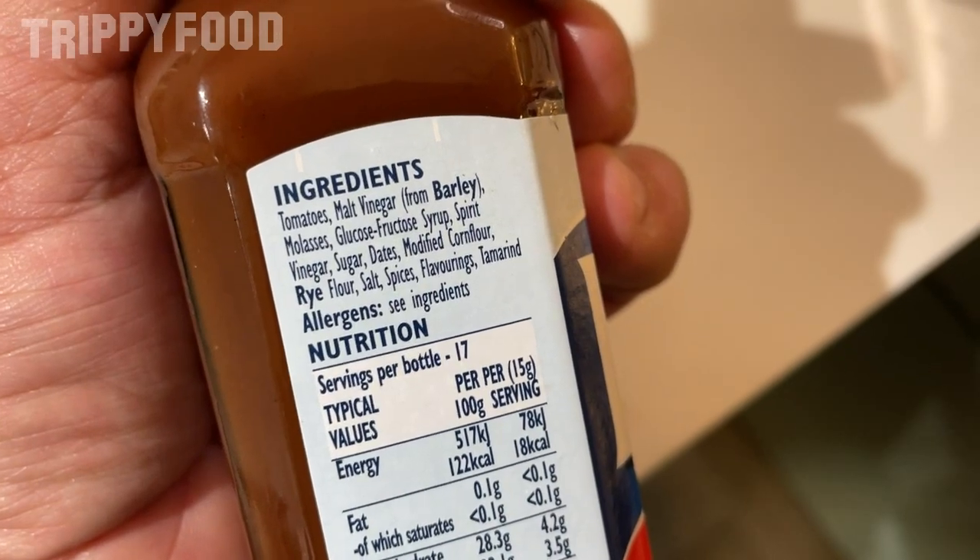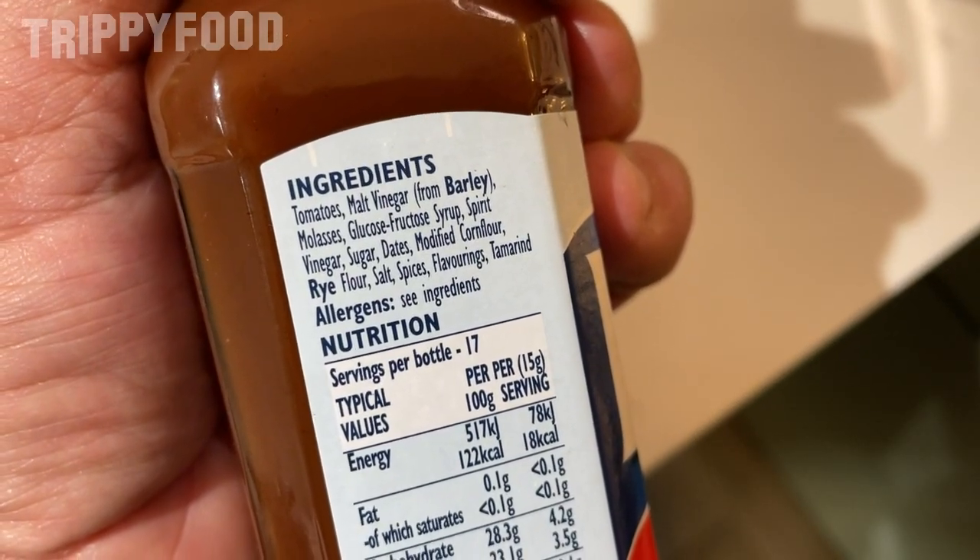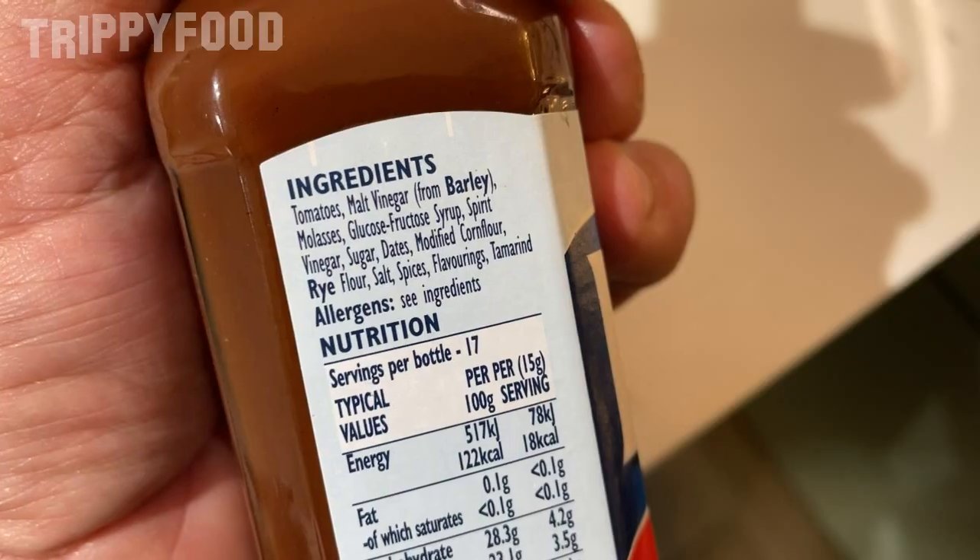Let's try this. This one has tomatoes, malt vinegar, molasses, glucose, fructose syrup, spirit vinegar, sugar, dates, modified corn flour, rye flour, salt, spices, flavoring, and tamarind. So this one also has tamarind in it, and it has dates, which is different. You can really taste the vinegar — not so much that you get that acetic acid burn from the vinegar, but the vinegar flavor really stands out on this one.